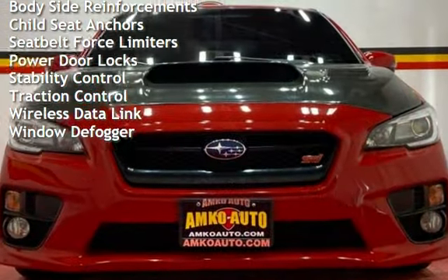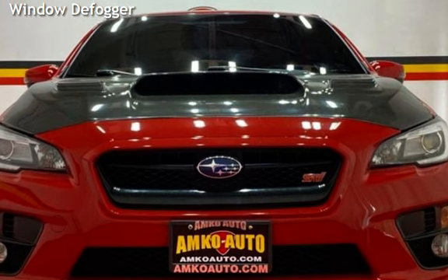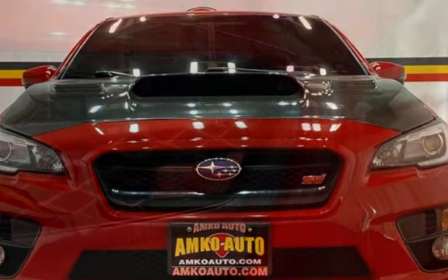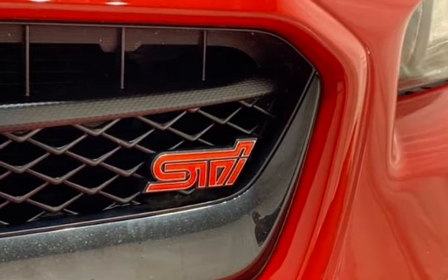Additional features include a digital odometer, external temperature display, body-side reinforcements, child seat anchors, seat belt force limiters, power door locks, stability control, traction control, wireless data link, and window defogger.